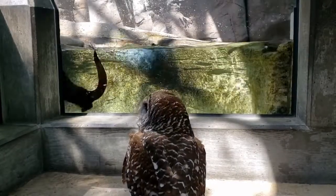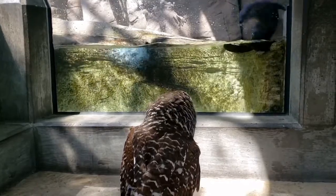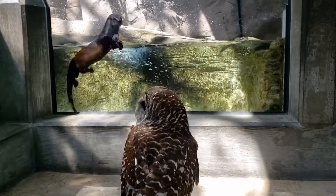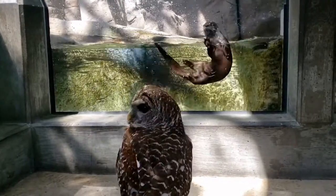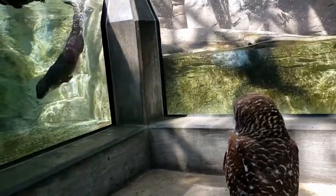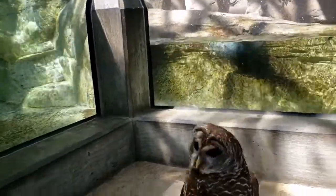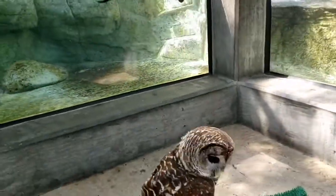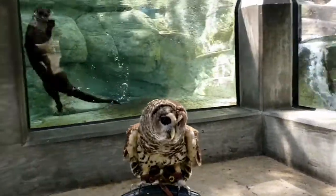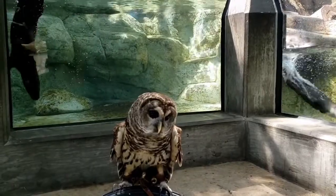Otters are fun to watch, and we humans aren't the only ones who think so. Can you see who is watching them now? It's Bubba, the barred owl. Bubba is watching and listening to the otters swimming. While owls are nighttime creatures, they sometimes wake up during the day. Time to turn around and stretch! Do you think Bubba heard something behind him? I wonder what?